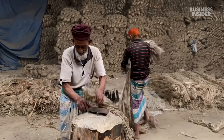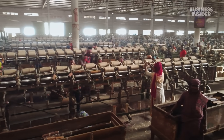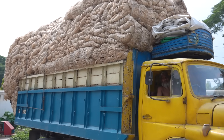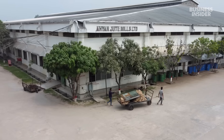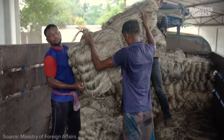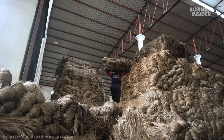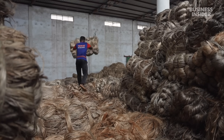So can jute offer an alternative to a world drowning in plastic? And can Bangladesh once again become the world capital for this trade? Every day, more than 200 tons of jute is delivered to one of the largest mills in the country. Ahyeon jute mills is located about four hours southwest of the capital, Dhaka. Bangladesh exports nearly a billion dollars worth of jute each year, and there's even a whole government ministry dedicated to it.